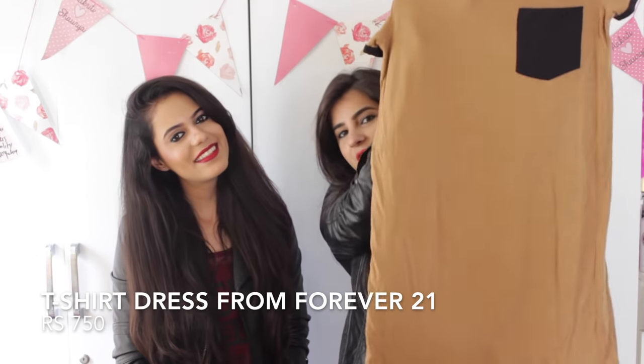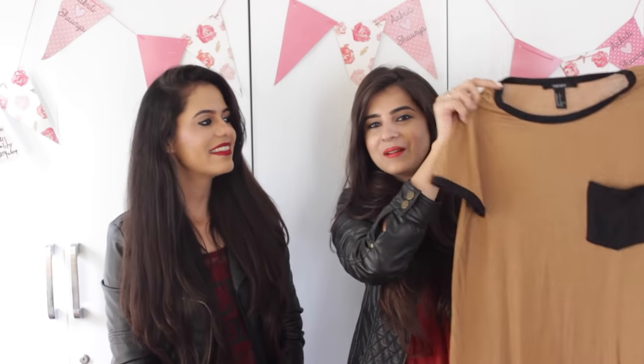Next we went to Forever 21 and I picked up this t-shirt dress from there. I really liked the colour — it looks a little plain but it looks really nice when you wear it. And Shora got a similar t-shirt dress in plain black. It's very comfortable — you might have seen it in the vlog but it's in the laundry now.